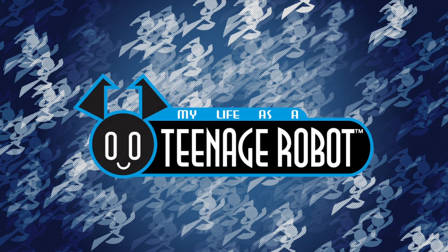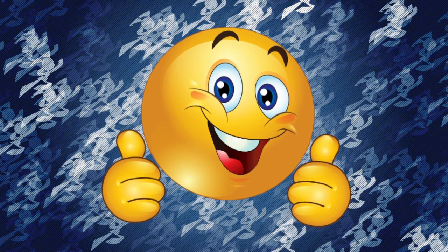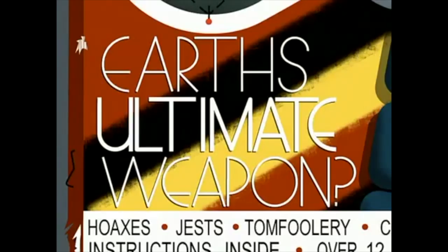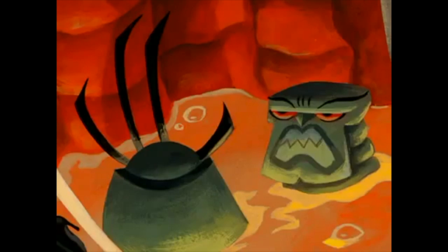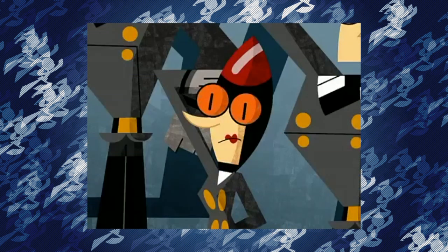The answer lies in the series' lore. Jenny's model name is Global Response Unit XJ9, which immediately suggests that she was built with Earth's well-being in mind. This is confirmed in the episode Armagedroid, where it is revealed that Nora Wakeman created the XJ series as a successor to her first defense unit, Armagedroid, after he became destructive. As mentioned in the same episode and in the television movie Escape from Cluster Prime, Nora was once part of the Skyway Patrol, Earth's de facto defense organization.